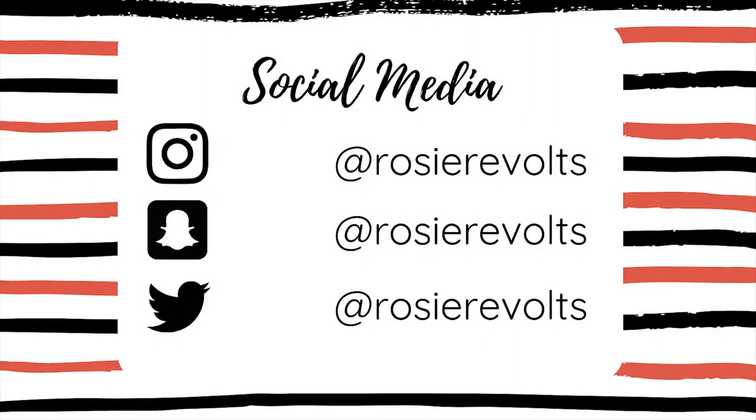Thanks for watching! Go check out my socials — Instagram, Snapchat, Twitter. Hit that subscribe button and the like button if you liked it, and comment below if you have any video suggestions or questions. I'll see you in the next video, bye!